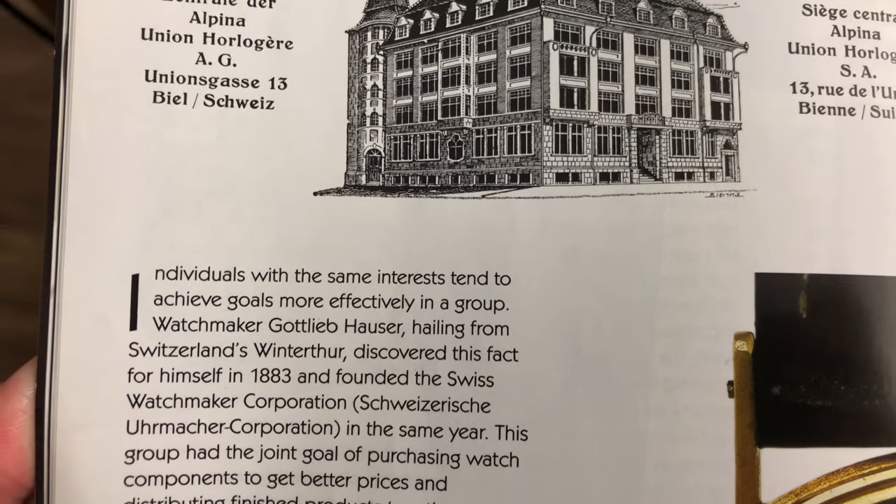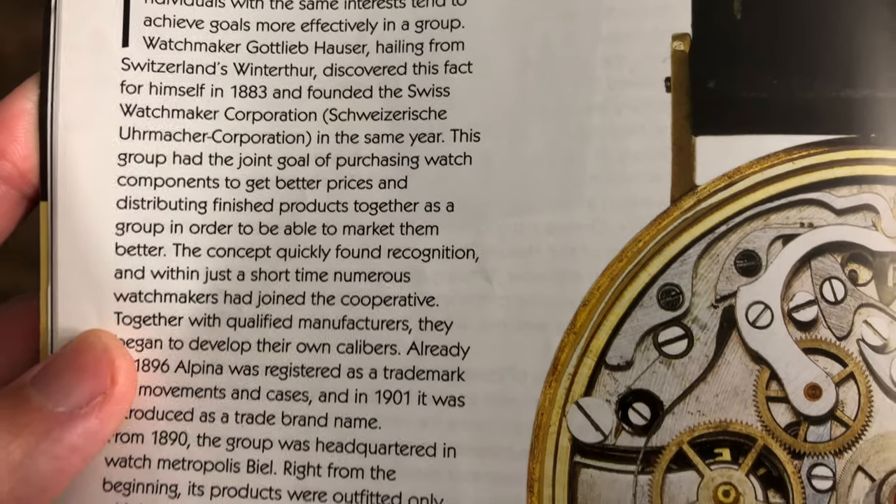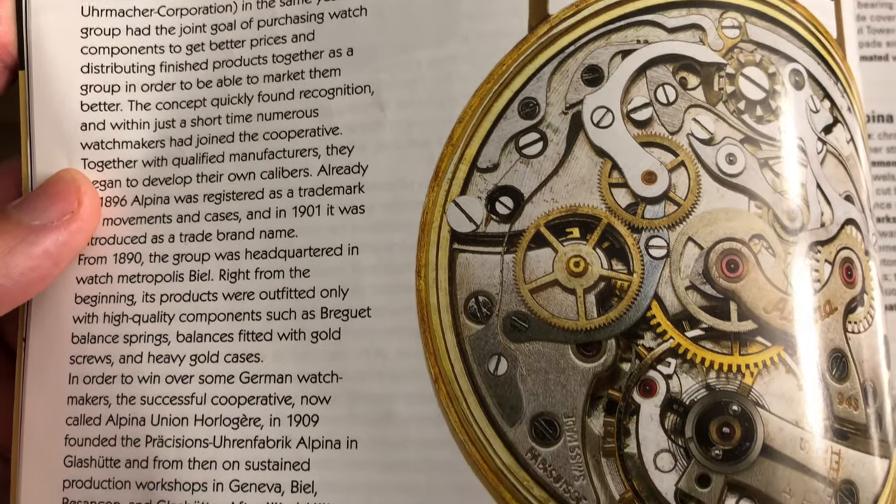Hi guys, and welcome back to a new episode with me, the Omega Enthusiast. As you guys may know, I enjoy creating these educational videos on vintage watches.